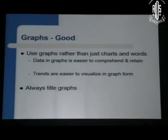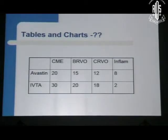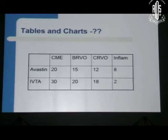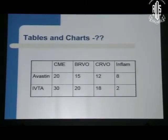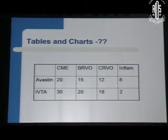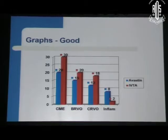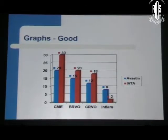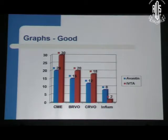Graphs are good. Tables with many figures — CRVO, BRVO, inflammation, anti-VEGF and so many numbers — are not very helpful because you don't know what the speaker is focusing on. But if the same data is shown in the form of a bar chart, it will be much more comprehensive for the audience to understand. So use graphs and bar charts.